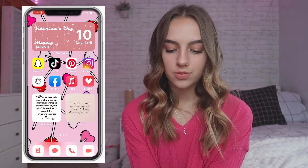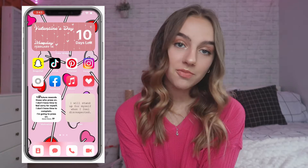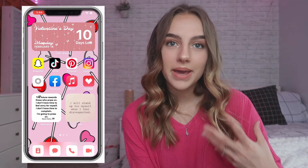I have my most used apps, which are Snapchat, TikTok, Pinterest, Instagram, VSCO, Facebook, Apple Music, and Lovebox. I also have a Motivation and I Am app widget at the bottom, which I love. The I Am widget kind of goes with the pink theme so I think it fits even better.